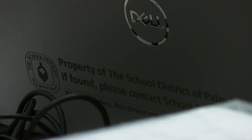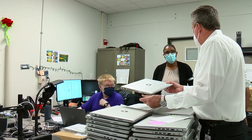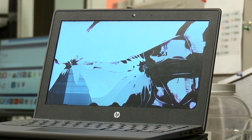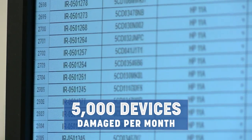We went to a one-to-one device ratio during the pandemic, so I was part of buying 180,000 devices. And then working with our IT division, I started to hear, unfortunately, that a lot of those devices were coming back broken, and the numbers are kind of staggering. We're seeing roughly about 5,000 a month that require repair.